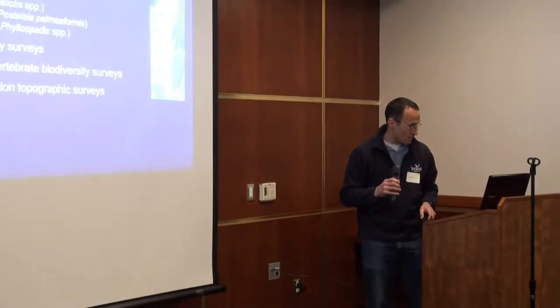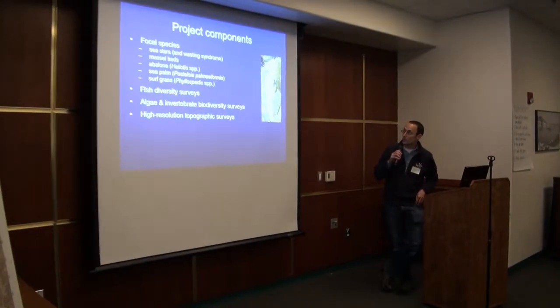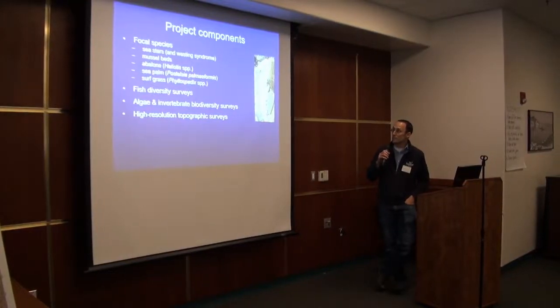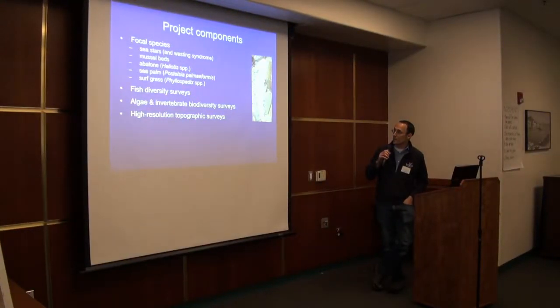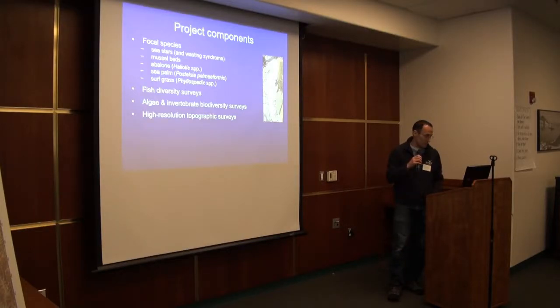The project components included sea stars and sea star wasting syndrome with data on stars that were dying from that, mussel beds, abalone, sea palm which is Pistellacea palmiiformis, surf grass, and fish intertidal fish biodiversity surveys. Pete Ramondi's group worked on algae and invertebrate biodiversity surveys, and Ivano Aiello did the high resolution topographic surveys. I'm just going to focus on some of these components.